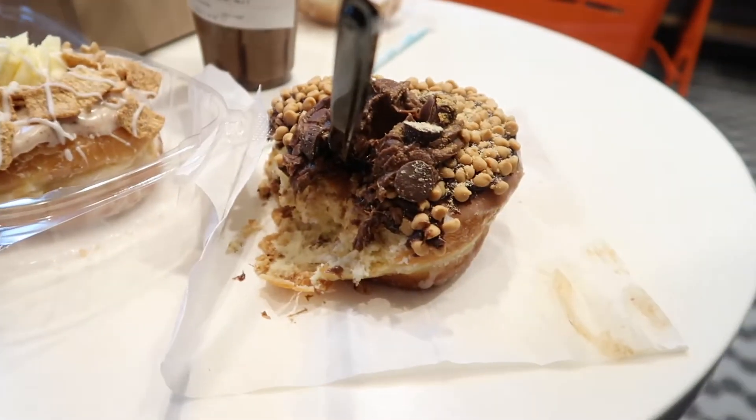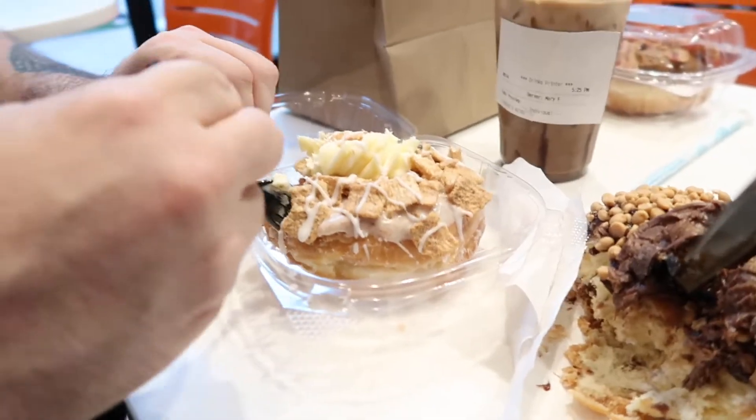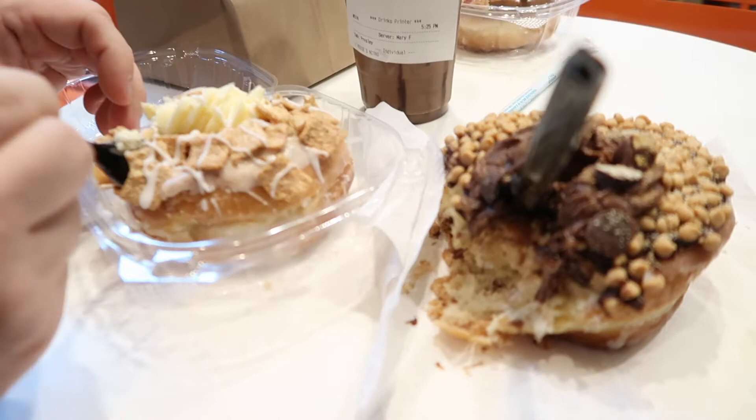Now for the coffee, it's okay. I definitely prefer Gideon's peanut butter. I wouldn't come back just for this like I would for Gideon's. Definitely share these because I only had a couple bites of each and I am full.